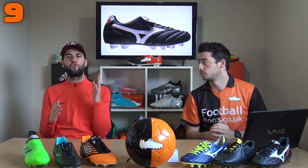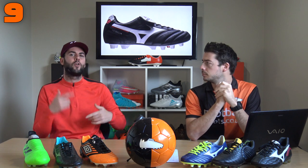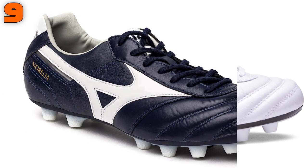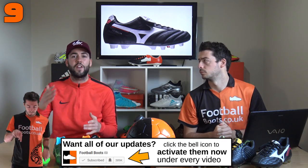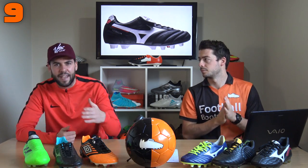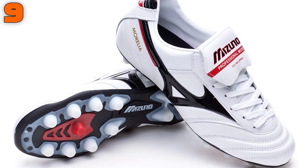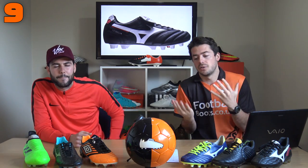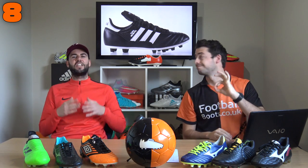At number nine, we're into Mizuno with the Morelia football boots. These are stunning — if you want an all-over K leather football boot, you can't go wrong with the Morelia. They're also nice and wide-fitting. There are three versions: 100 pounds, a Made in Japan version at 220 pounds, and special editions at 250 pounds. The quality is amazing across every pair. The recommendation would be to wait for the 220 version to go on sale around 150-170 pounds.